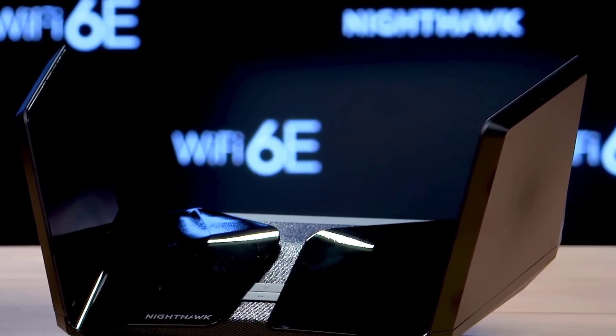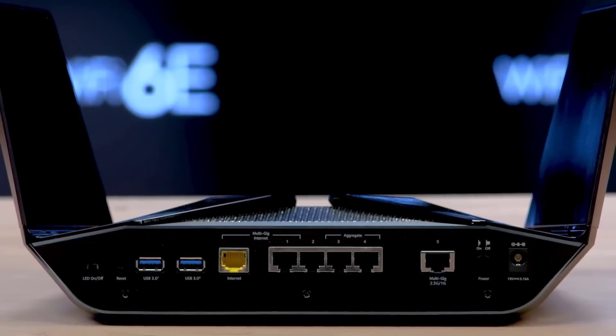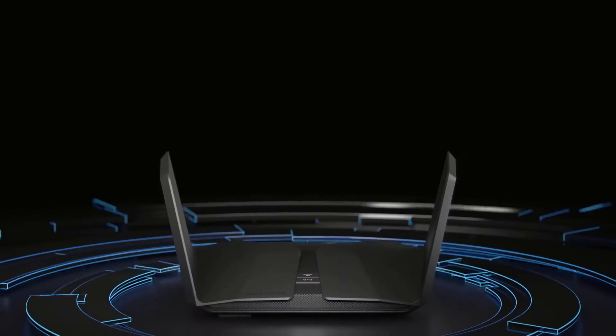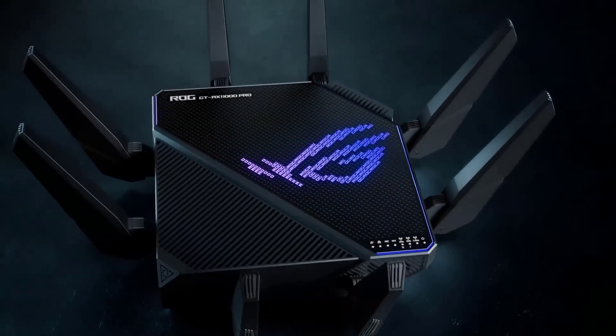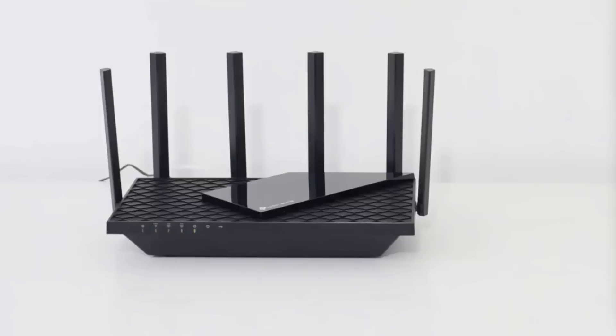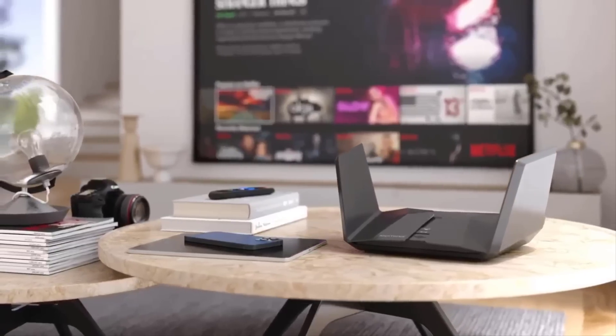Wi-Fi 6E introduces a third, significantly faster 6GHz band in addition to the 2.4GHz and 5GHz channels, providing unmatched performance improvements. By upgrading to one of the top Wi-Fi 6E routers, you can avoid network congestion and make sure you're ready for the future. We've featured Wi-Fi 6E routers for small and large houses, with something for every budget, whether you want a standalone or a mesh router.